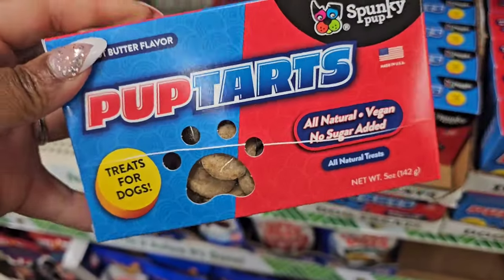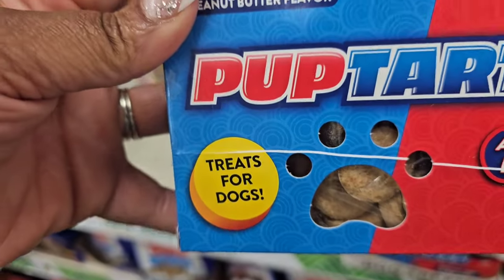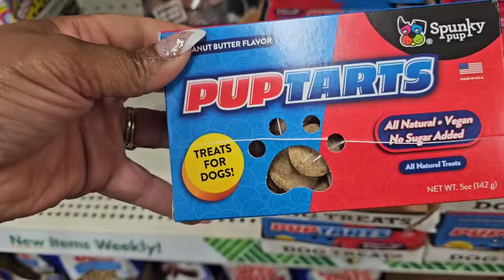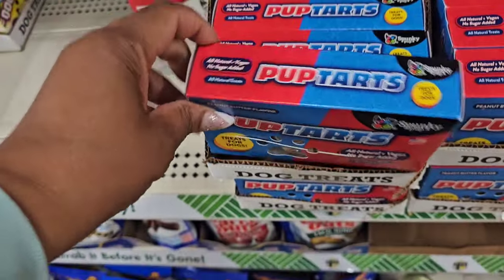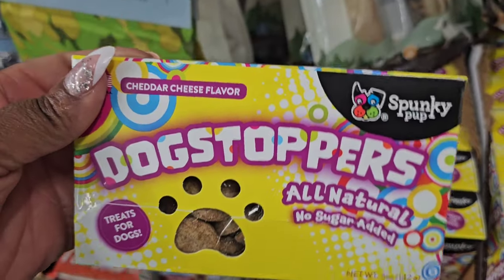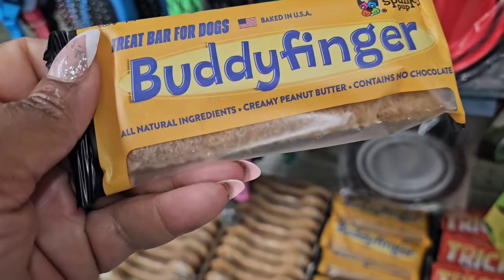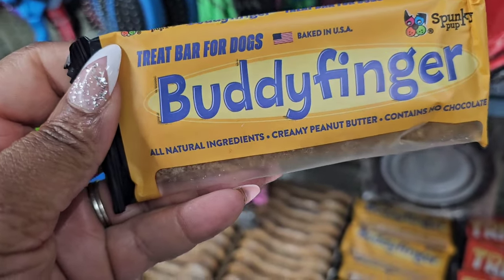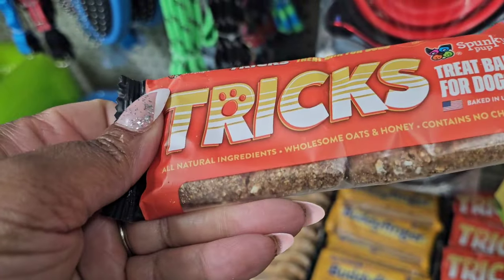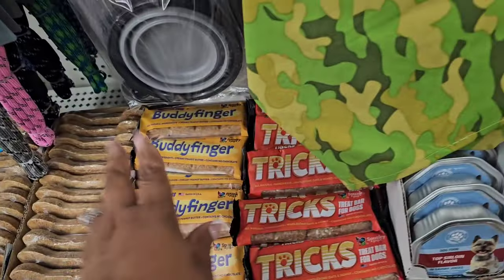New dog treats that mimic candy! This is Pup Tarts — a dupe for Sweet Tarts — peanut butter flavor with writing on the treats. Then they have Dog Stoppers in cheddar cheese flavor from the brand Spunky Pup — these are brand name treats. They also have a creamy peanut butter variety called Buddy Fingers containing no chocolate, and one called Tricks with wholesome oats and honey, also containing no chocolate. A whole bunch of new dog treats arrived this week!